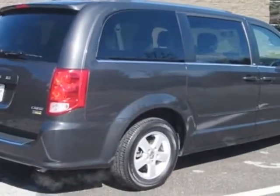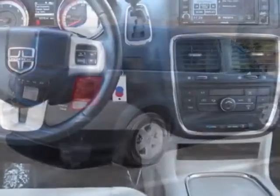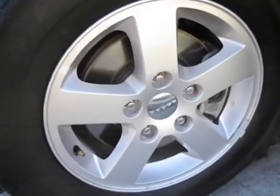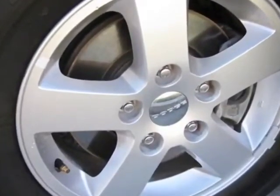For your protection, a warranty is available for this vehicle. This vehicle gets an estimated 17 miles per gallon in the city, and an estimated 25 on the highway.